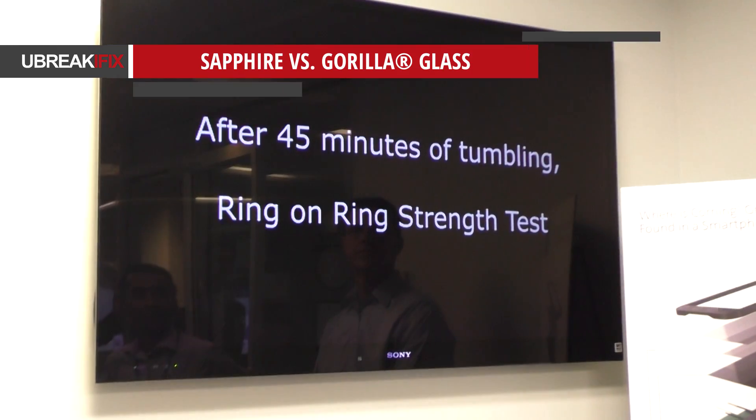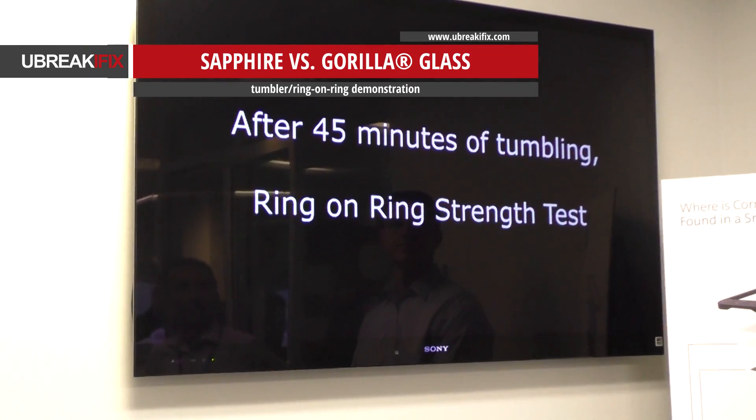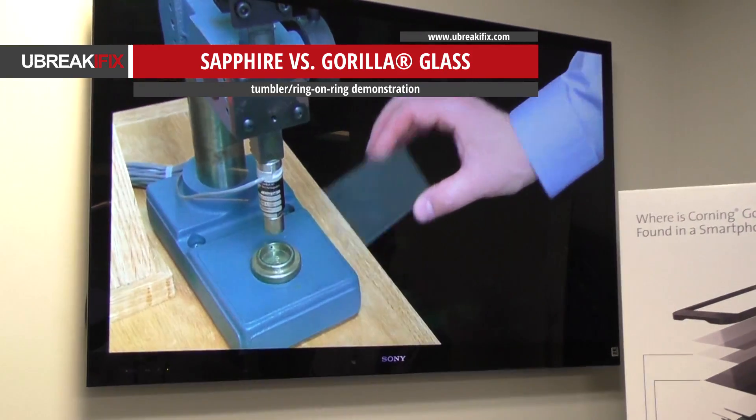We're doing the first tumble. And then after that tumbling, we do a ring-on-ring test.